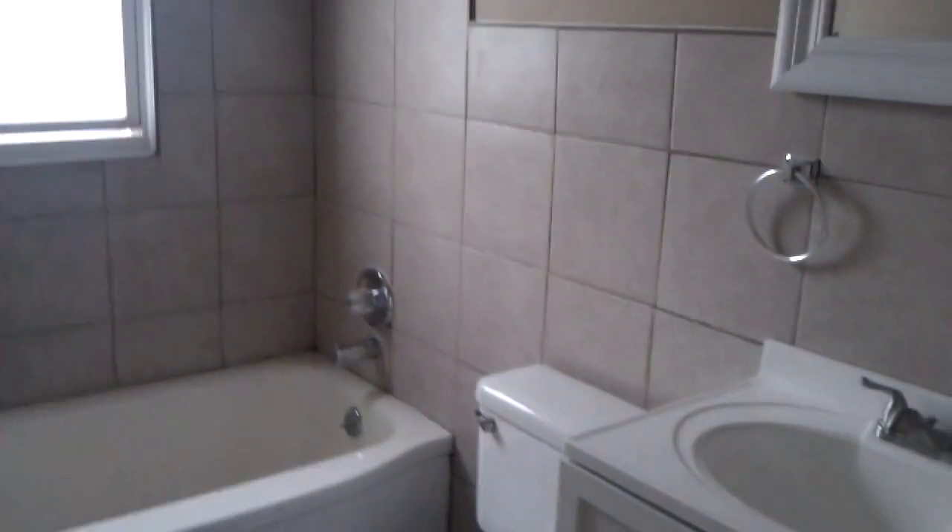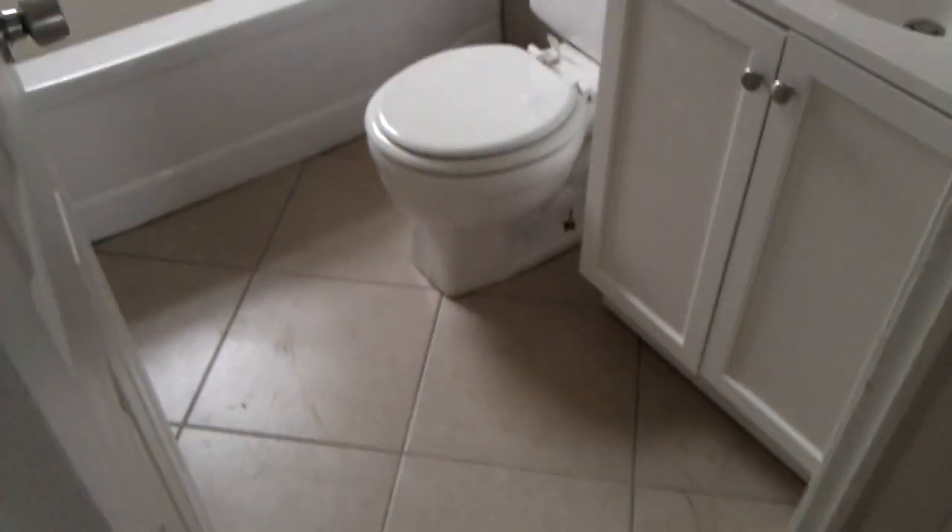Bedroom number two. Something you're not going to see in any other house in this price range — a brand new bathroom, completely done in ceramic tile, full tub surround, new faucets, new toilet, new vanity.